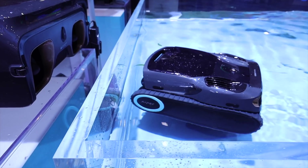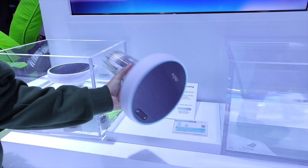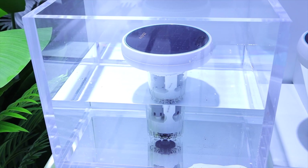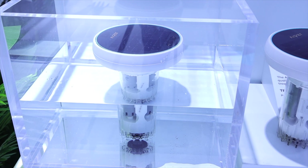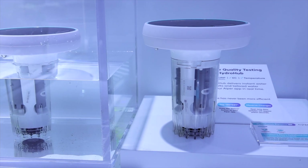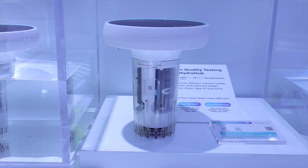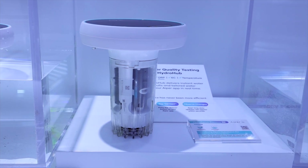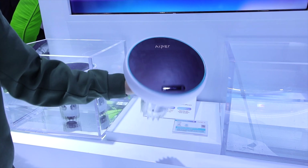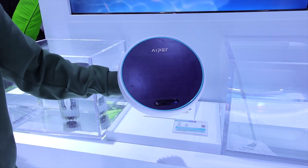The most exciting feature to me has to be the Hydro Hub 2.0. I've tested lots of pool vacuums in the past, and usually when the pool vacuum is underwater, you can't communicate with it — even if it has an app, you can't control it or use any functions while it's cleaning. With the Scuba X1 Pro Max and the optional Hydro Hub Pro 2, you can communicate with the robot while it's underwater, giving you the ability to stop cleaning and tell it to park at the surface. This also monitors water quality and can give you suggestions to improve it.